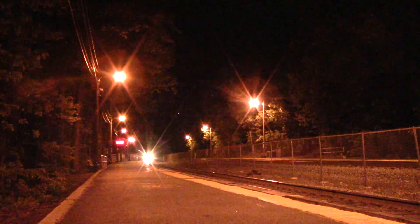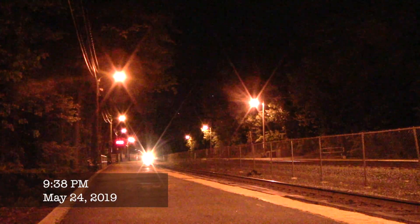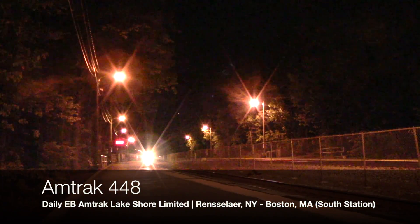On May 24th, 2019, Northeast Rail Videos, Coastline Rail Productions, and I went to Wellesley Farms to see 448 with 145, and ended up having a quadruple header in addition to 145 trailing.